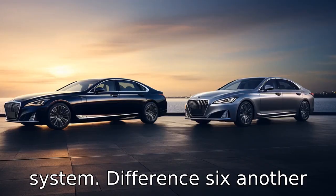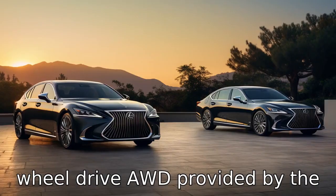Difference 6: Another difference is the standard all-wheel drive (AWD) provided by the G90.